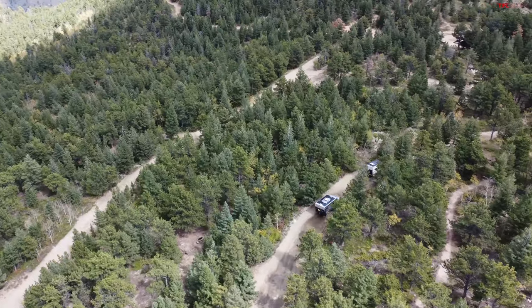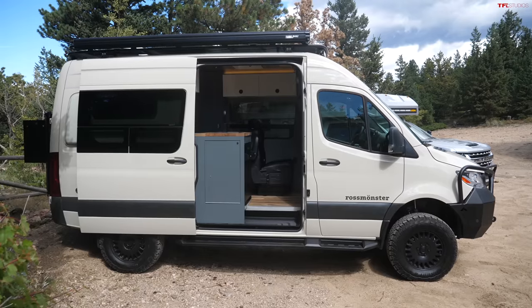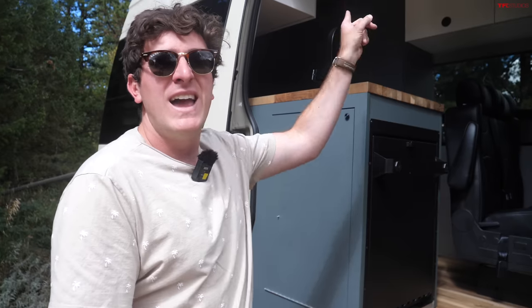Rossmonster does custom builds on just about any layout, but this is a very common configuration of off-road van. This is a brand-new 2023 Mercedes-Benz Sprinter. It comes in a couple of different wheelbase configurations - this is the 144-inch wheelbase with all-wheel drive and a high roof, but you can do it on just about any configuration.